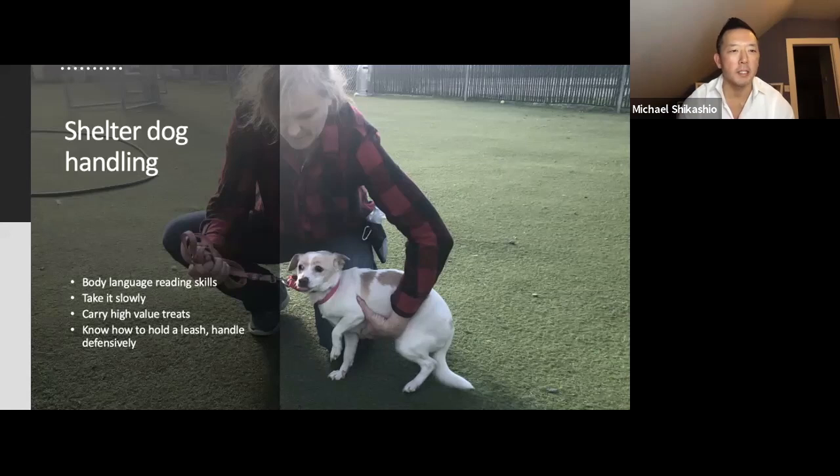Kelly's pack of four tends to charge the fence line when people walk by — how should she best start to prevent this? Work with one at a time for sure. Usually when you have more than one dog and they're all doing it, there's a little bit of social facilitation happening. So make sure you work with one at a time.